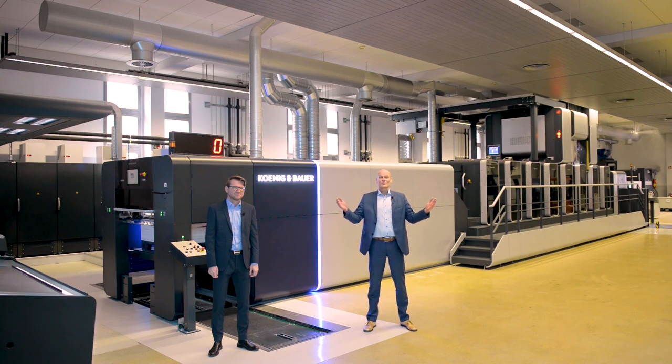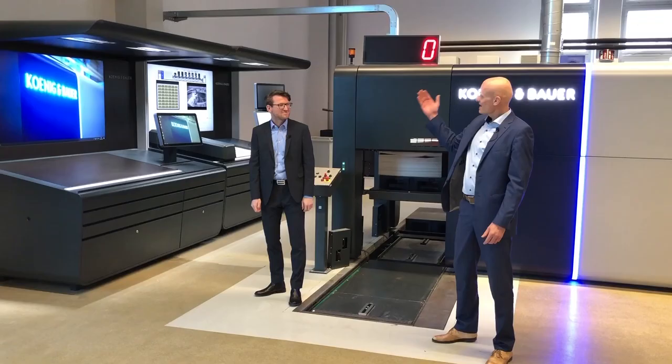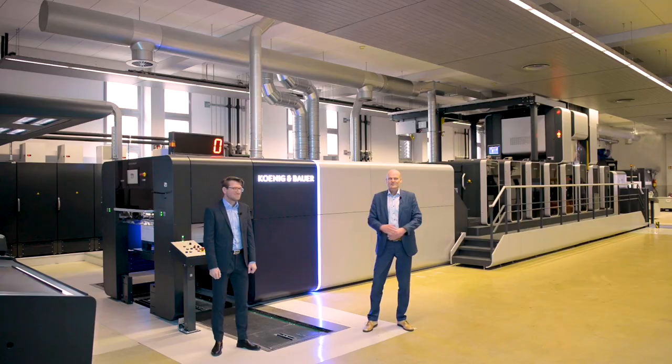Welcome to our new Customer Experience Center at König & Bauer Sheet Fed in Radebeul. Today we are in our new Label Competence Center and we are going to present you our new 360 video. Today's topic is Highest Efficiency in Label Production, and I'm really happy to have Sebastian Stange, head of our application team, with me to give you a more detailed explanation about that.